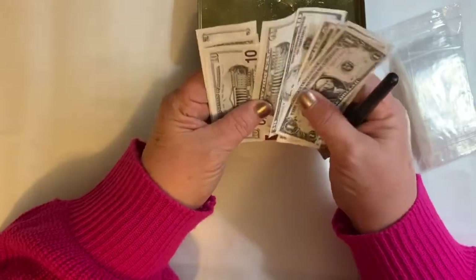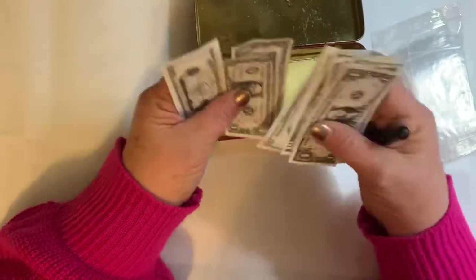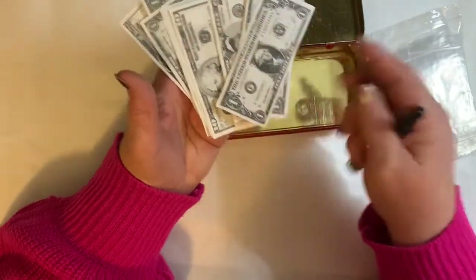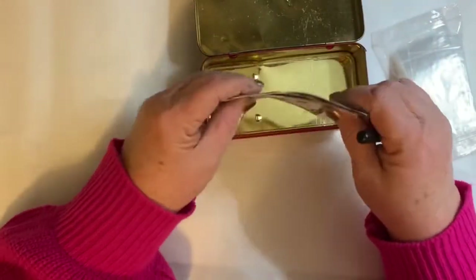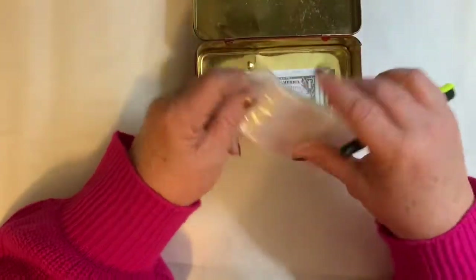I'm always finding replica money in the bins — actual replicas of bills, but much smaller and the wrong color. I thought it would be fun to glue them all together and make a page of money, so I picked up a few for what I thought would make a nice journal page.